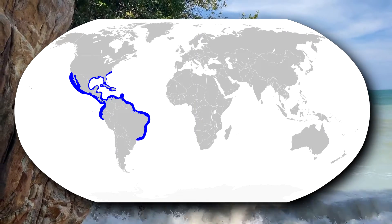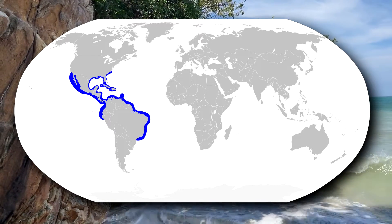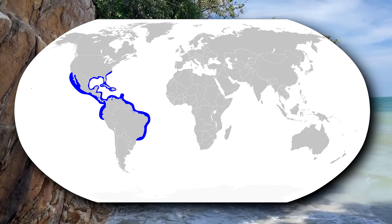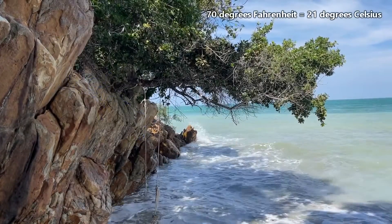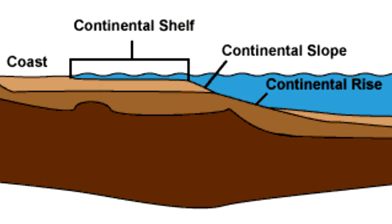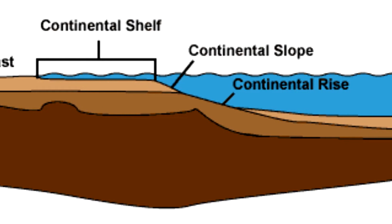Bonnethead sharks live in warm, coastal waters along the Atlantic and Pacific coasts of North, Central, and South America, as shown here. They prefer water approximately 70 degrees Fahrenheit, and when it's cold, they migrate to warmer waters. Bonnetheads live in bays, estuaries, and reefs along insular and continental shelves.